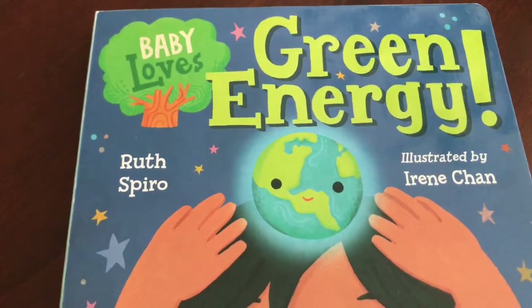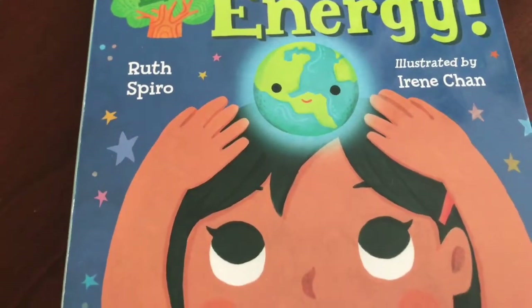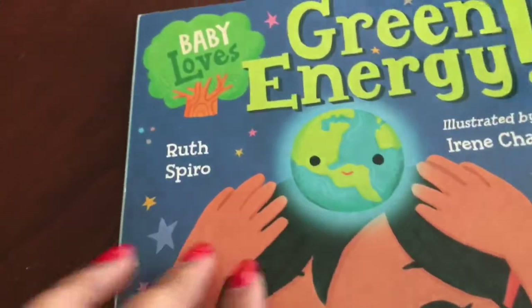Baby Loves Green Energy by Ruth Spyro, illustrated by Irene Chan. Let's see what this book is about, kids. You ready?